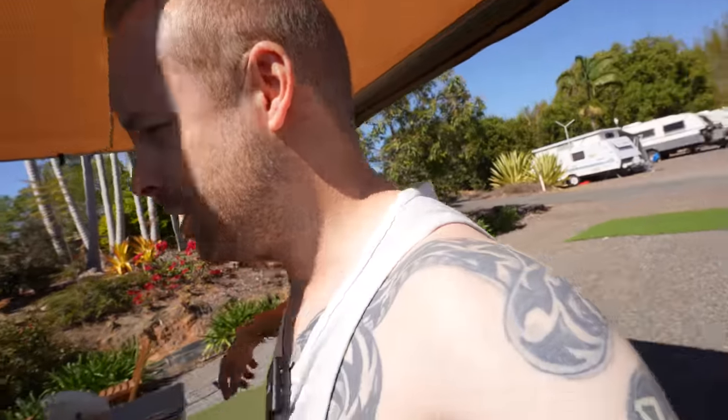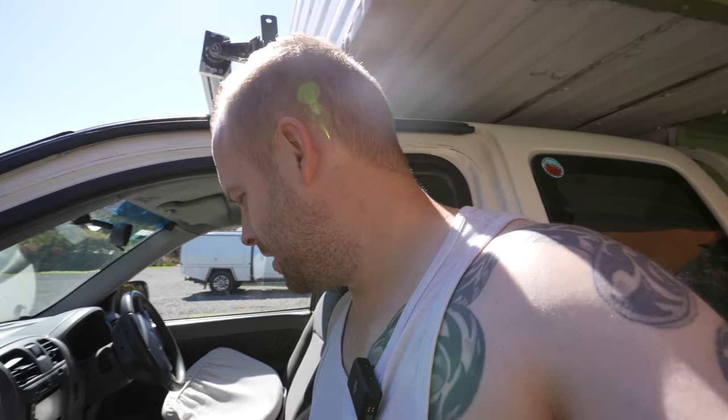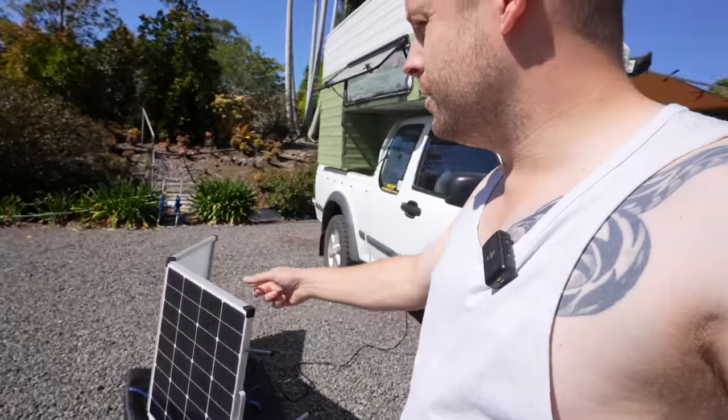Welcome to another day of van life. It's going to be a fairly chilled day — there's a market we're going to, then we'll head over to Noosa for lunch and relax by the sea. We've spent well over two weeks with not-so-nice weather, so it's amazing to have this glorious sun. We're finishing up charging gadgets, mics, drone chargers, and laptops. We've got the solar going, which is pretty awesome.